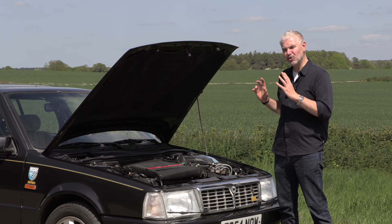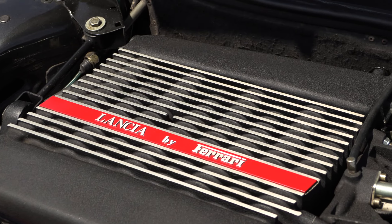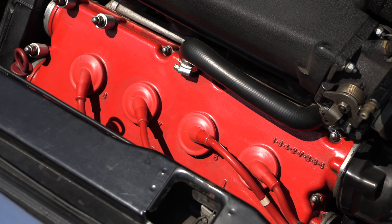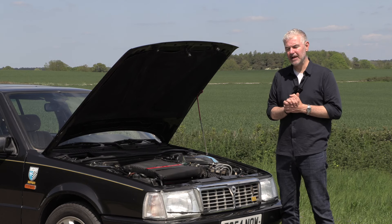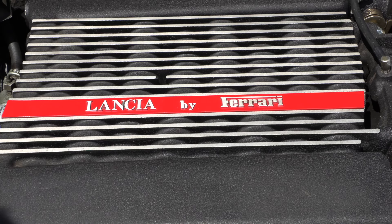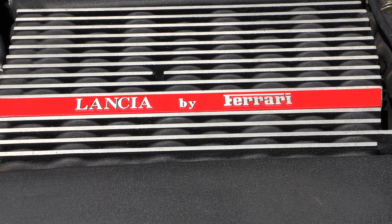They wanted to make it more drivable, torque more accessible, so they went from a flat plane crank to a cross plane crank. The heads are revised and there are lots of other differences. As a result power went down from 240 to 215 but with higher torque. Not only then did this Tamer have a Ferrari engine, but it was a specially modified Ferrari engine only used in this application. Perhaps that explains why it had such an incredible price tag.